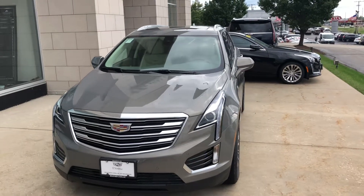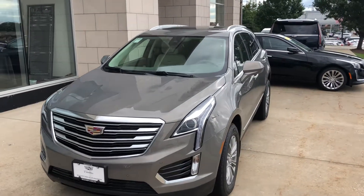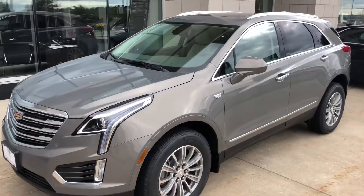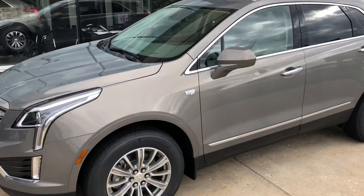Hi Robert, Ryan Young from Boucher Cadillac showing you the XT5 in a Bronze-Done Metallic. I know we discussed the color option for you on this one, so I'll give you a quick sneak peek.